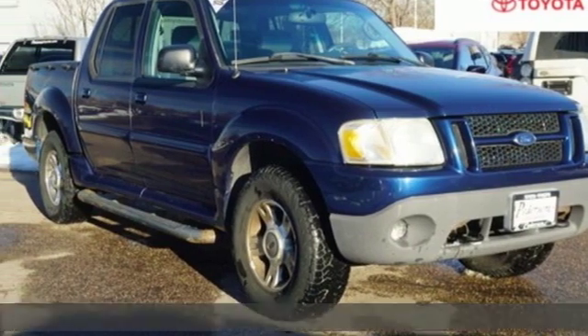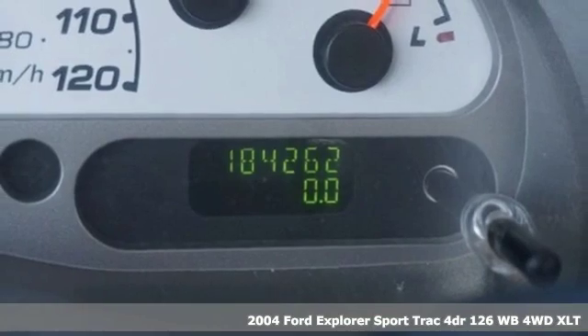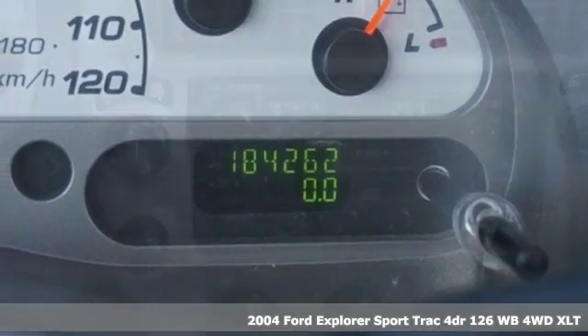It's a 2004 Ford Explorer Sport Track. Empower your journey over every terrain and get ready for an impressive combination of features.